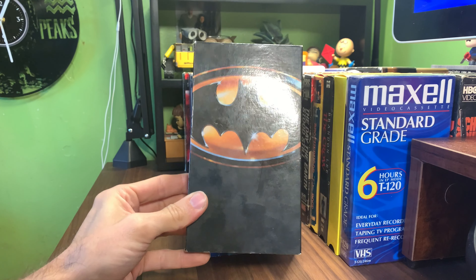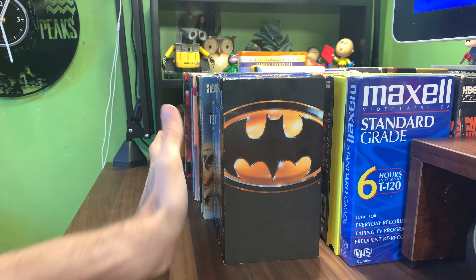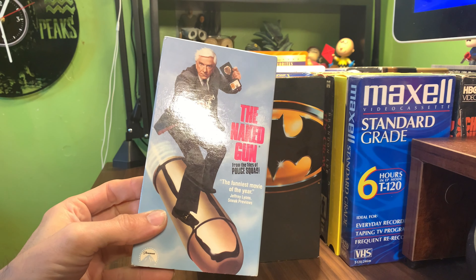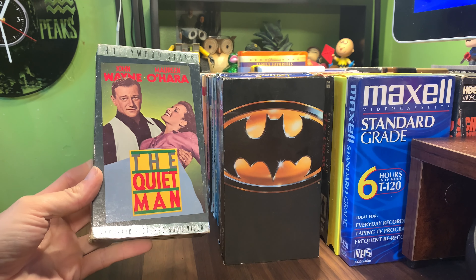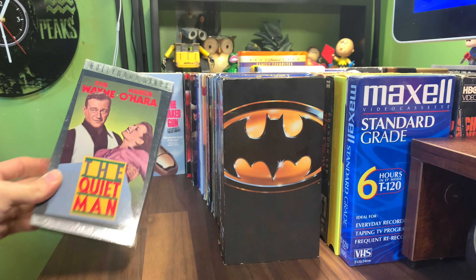A Fox Family Feature — The Sandlot. I saw that movie in theater. And of course another copy of Batman, Warner Brothers Home Video. The Naked Gun from Paramount. Hollywood Stars Republic Pictures Home Video — The Quiet Man, got that silver foil going on.